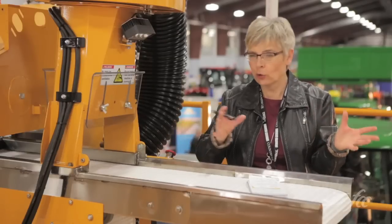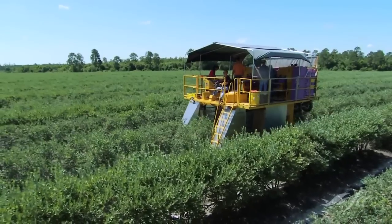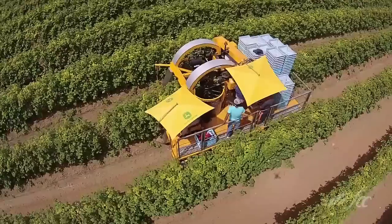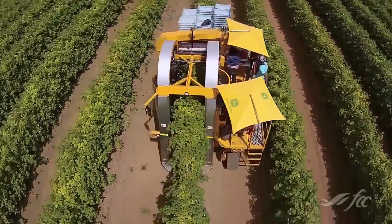So, how many people would actually work here during harvest? You're looking at a minimum of three and generally a maximum of five, and it's going to vary depending upon the volume of fruit that's coming that day.